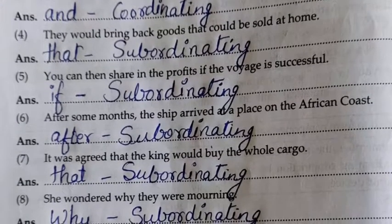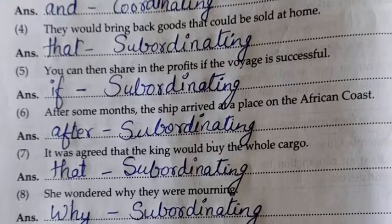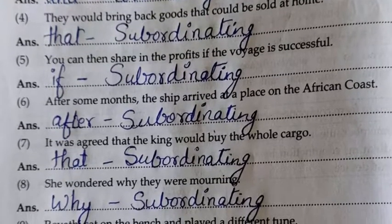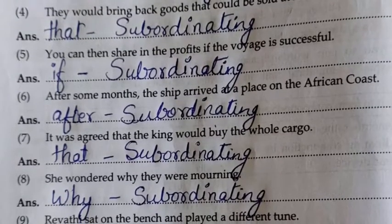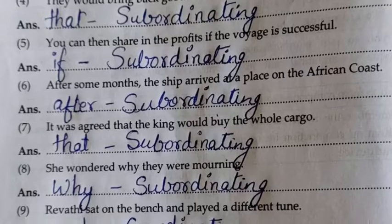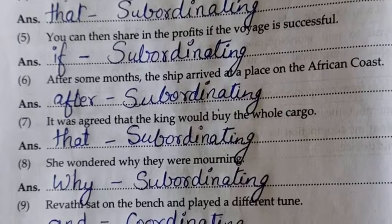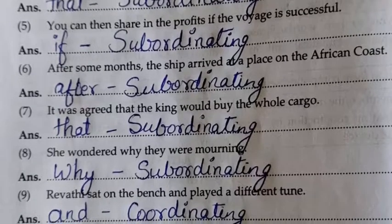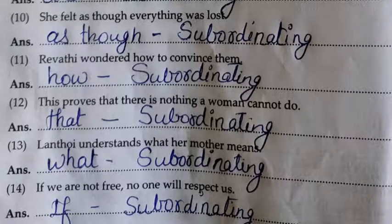Eighth: She wondered why they were mooring. 'Why' — subordinating. Ninth: Kati sat on the bench and played a different tune. 'And' — coordinating conjunction. Tenth: She felt as though every day was lost. 'As though' — subordinating conjunction.